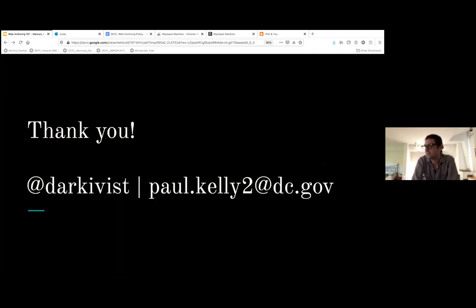Thanks so much for your time. I'm here for questions and comments and conversation. Thank you, Paul. That was great.